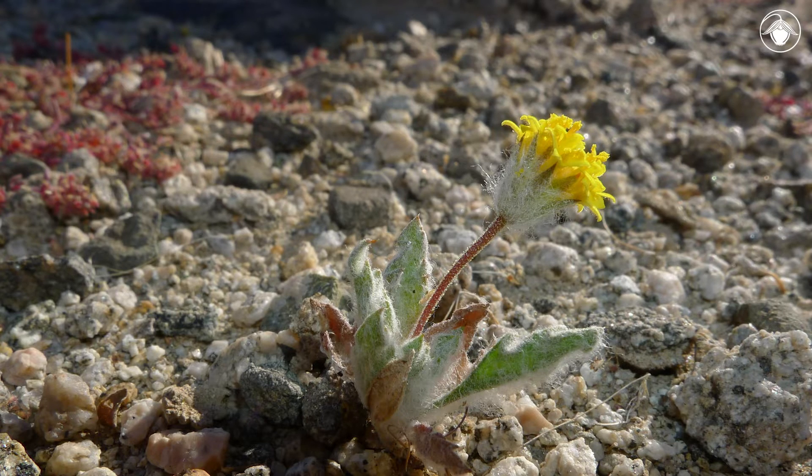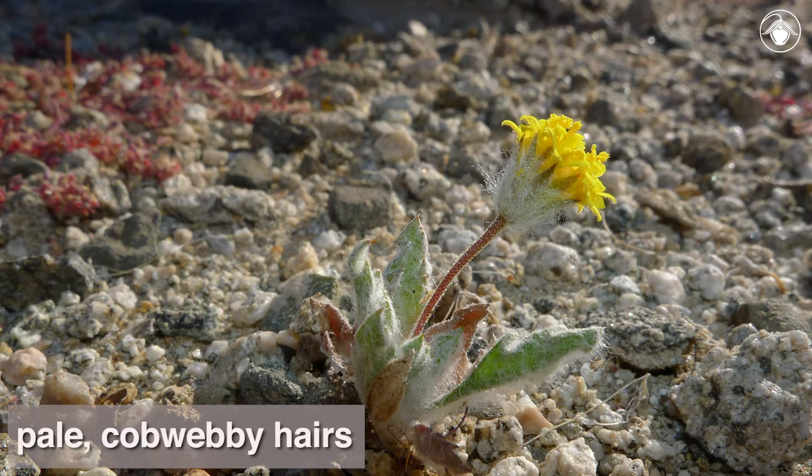This plant is also distinctive in its covering of pale, cobwebby hairs, which may help to protect it from the intense radiation of the relentless desert sun in this unforgiving habitat.